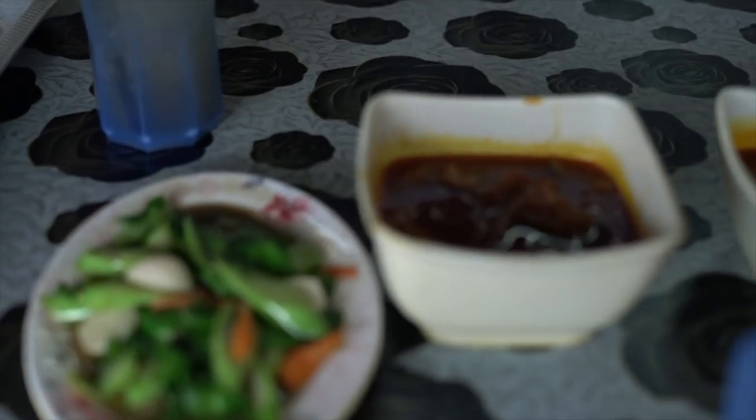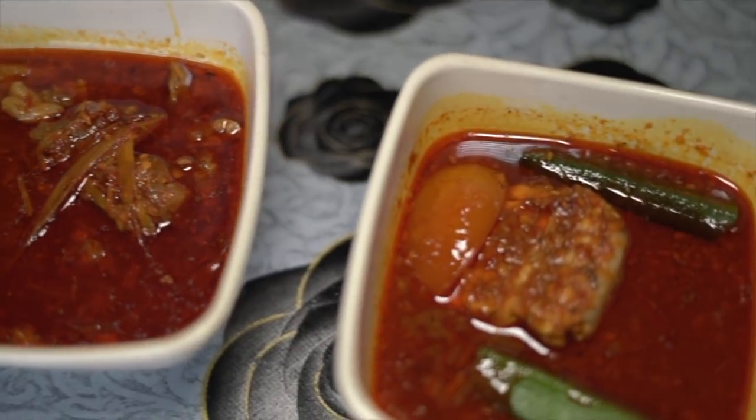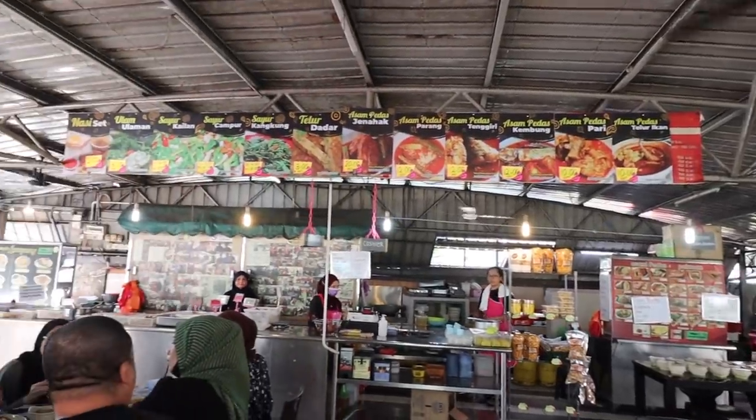First thing we're going to talk about is the Assam Padas. We've had it before in Johor — their style is quite different from here in Malacca. Assam Padas is a signature dish here; you'll see it at stalls and restaurants everywhere. We've tried four types including this one and this is our favorite to date. It's actually a branch of a very popular place called Assam Padas Pakman, which is nice because it's much closer to the city center.